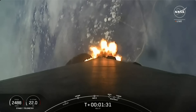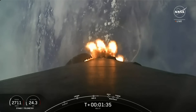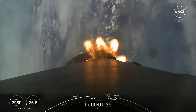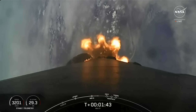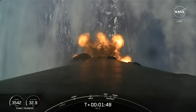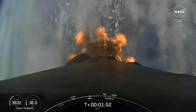Main engine cutoff, or MECO, is where all nine M1D engines on the Falcon 9 first stage shut down. This is followed by stage separation — the separation of the first and second stages of Falcon. A few seconds later, the Merlin vacuum engine on the second stage will ignite to boost Cygnus to low Earth orbit, called out as second engine start one, or SES-1.